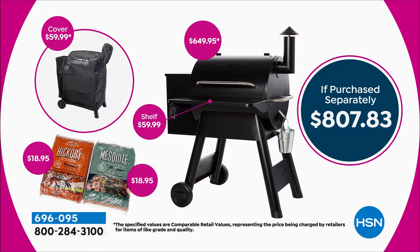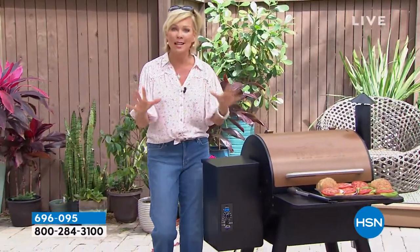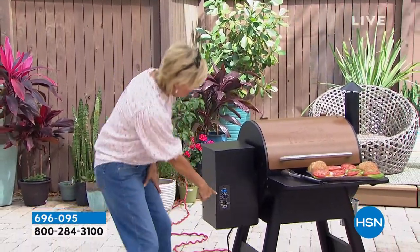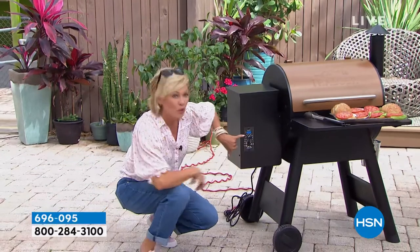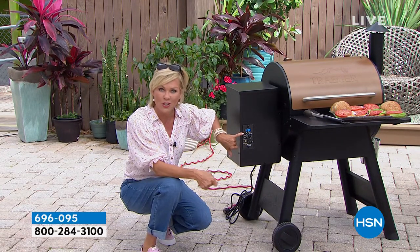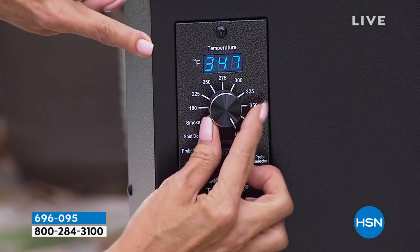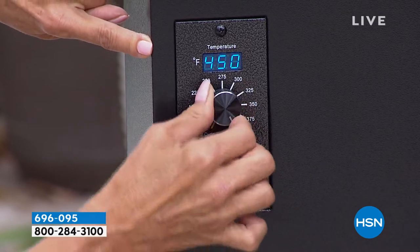So put it where you want it. But if you want to move it around, it does come with those heavy duty wheels. What I think is amazing - you can put it at the exact temperature that you want it. If you're doing the low and slow because you're doing a nice rack of ribs, slow is the way to go. You've got complete customizability right there.